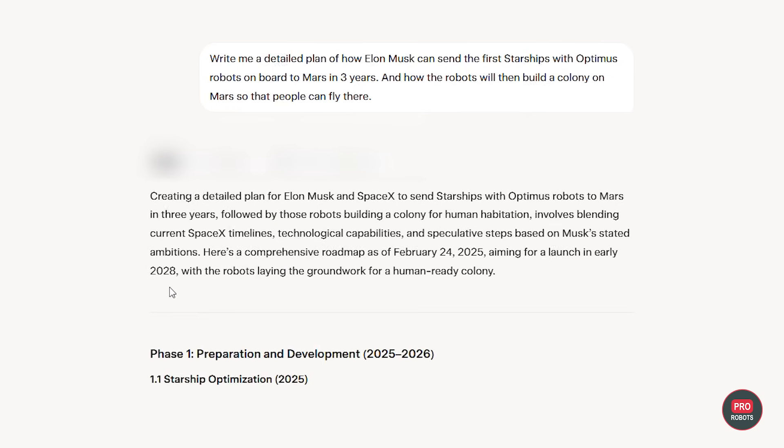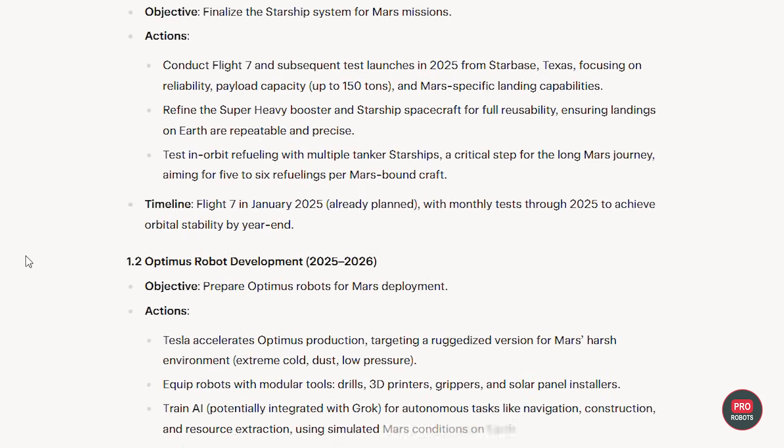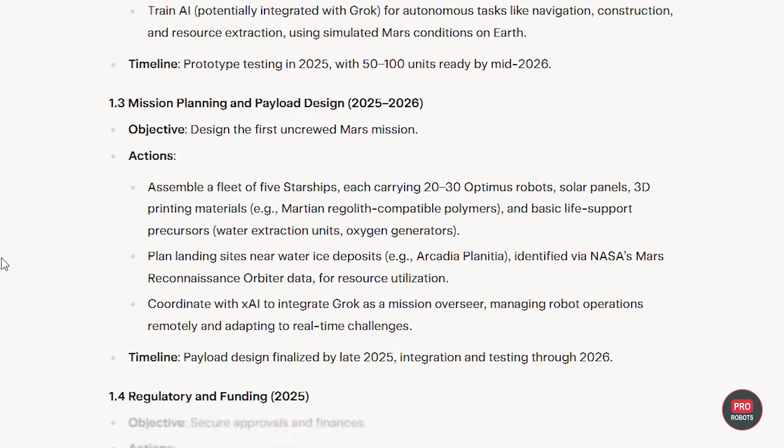But first, we asked Grok3, Elon Musk's latest AI, to develop a plan for flying to and building the first colony on Mars. Here's what Grok had to say.